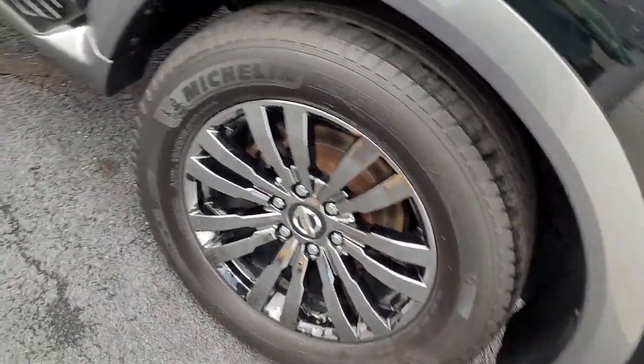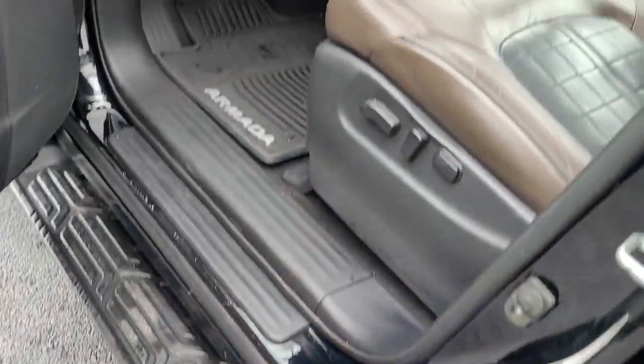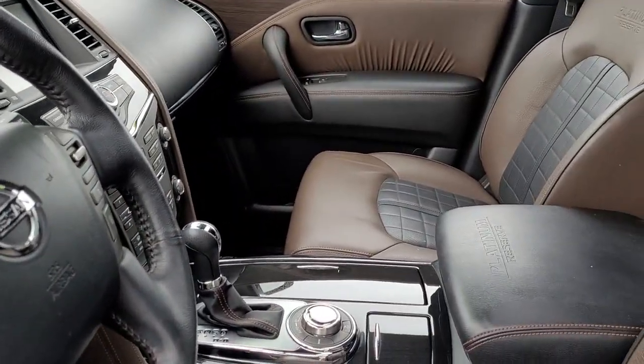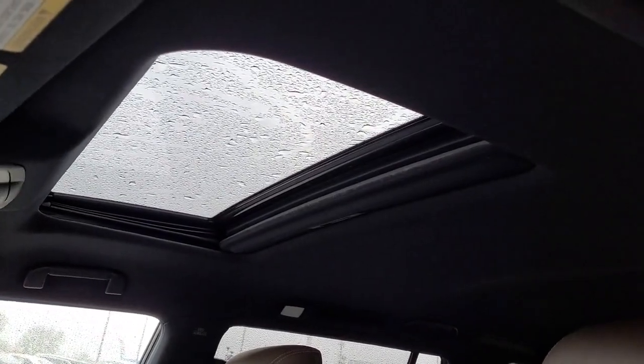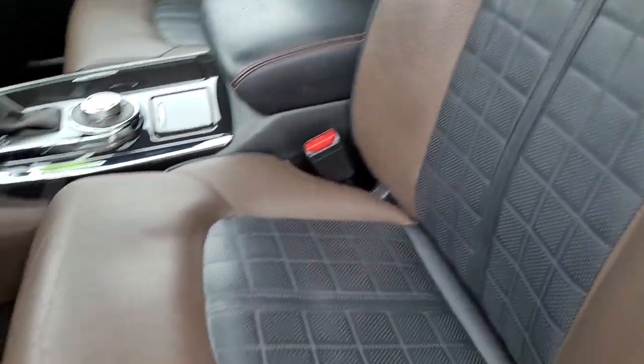These are just some of the great options this vehicle comes with: keyless entry, navigation system, sunroof/moonroof, four-wheel drive, power liftgate, lane keeping assist, remote engine start, woodgrain interior trim, adaptive cruise control, and keyless start.